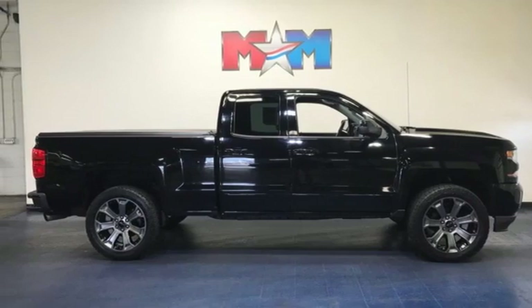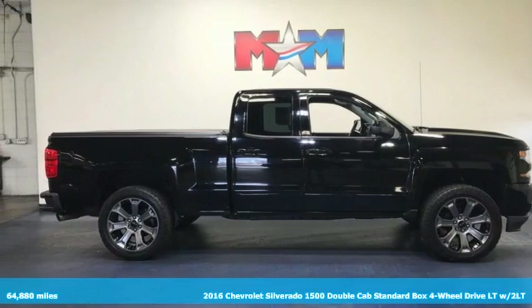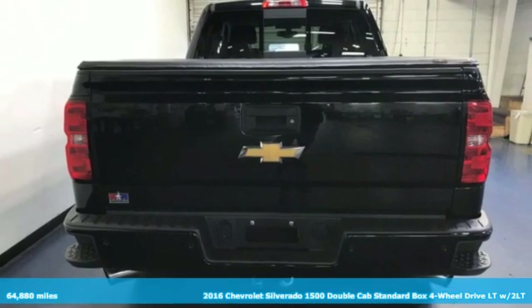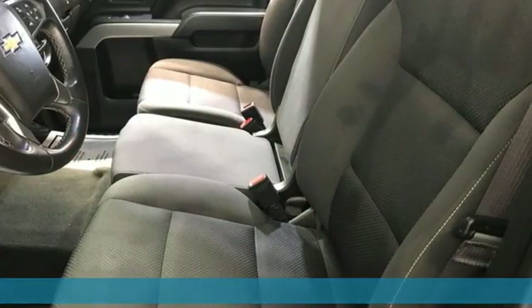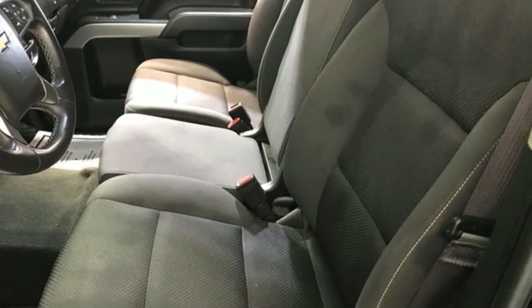It's a 2016 Chevrolet Silverado 1500. When your livelihood depends on whether your truck can handle the load, this is the one to buy. It's equipped for all your driving needs and wants.